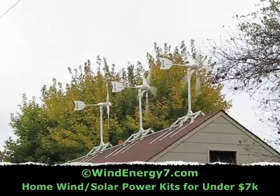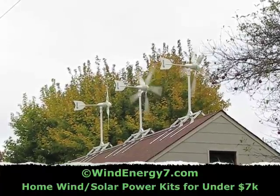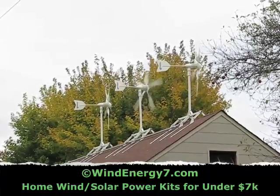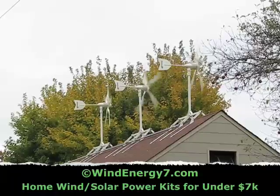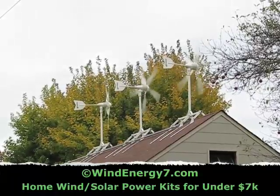It allows you to get more wind power, and they work very well on the roof. As you can see, the wind is being concentrated and you're just getting more energy than you would sitting on a pole out in the middle of a field.